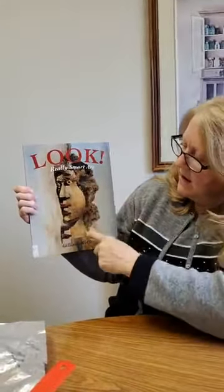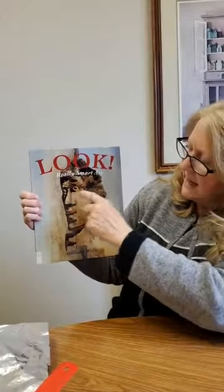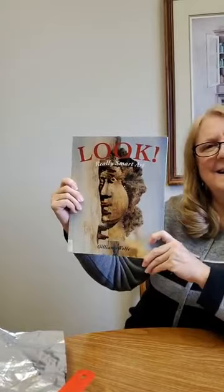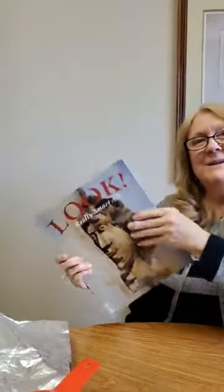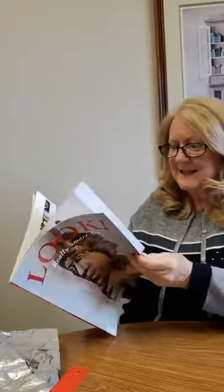Another book is called Look, Really Smart Art. Does it look like maybe a face with hair and a nose and eyes? Watch as we turn it — now, what do you see? Do you see a different picture? Do you see some bushes and a thatch hut maybe and some villagers sitting outside? Pretty cool, isn't it? This book is full of some really fun details.